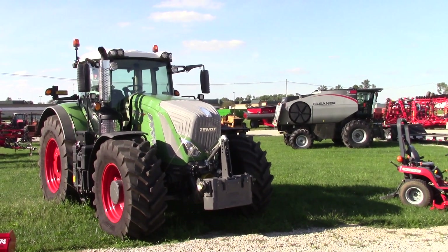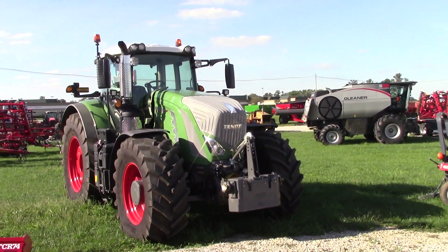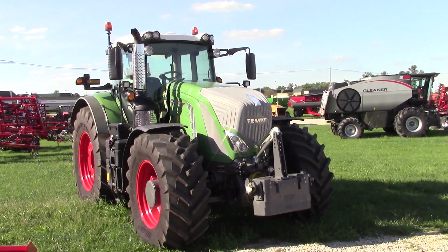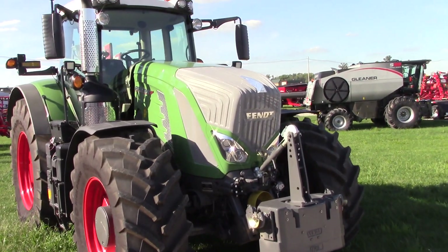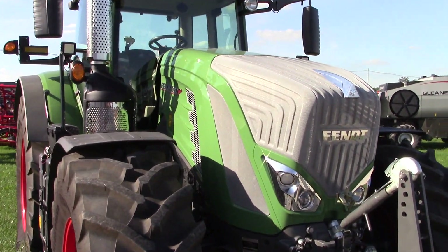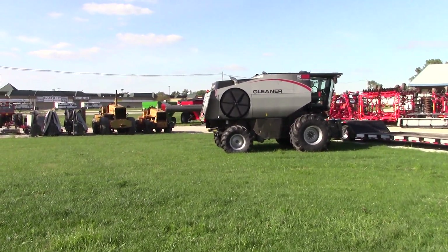BigTractorPower.com is at Mayer Equipment in Jeffersonville, Ohio. This is one of the most exciting and interesting AGCO dealerships that we know of. AGCO is a modern worldwide brand that includes Massey Ferguson, Fendt Tractors, Gleaner, and Sunflower Tillage Equipment.